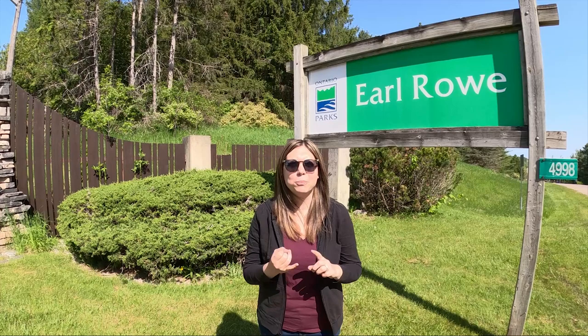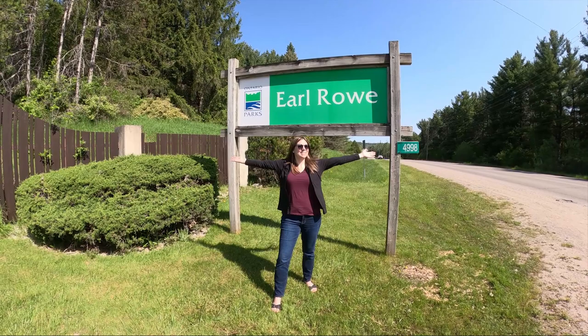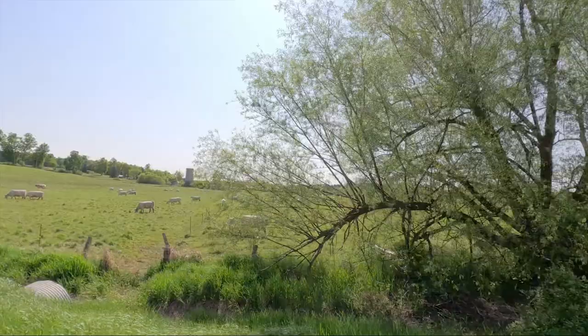Welcome to Earl Rowe Provincial Park. This park is located in Alliston, Ontario and has over 1,500 acres of park to explore. It's a tranquil setting for boating, canoeing, kayaking and hiking through their network of trails. This weekend we're going to be sharing our experience here and what this park has to offer.